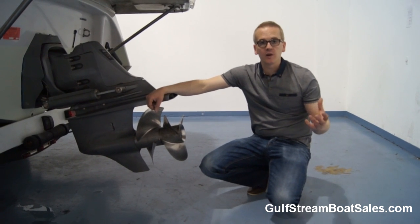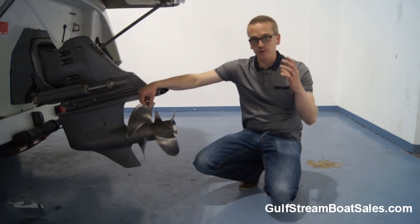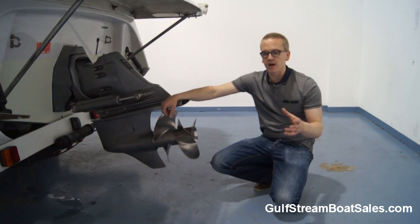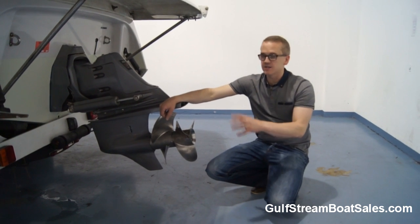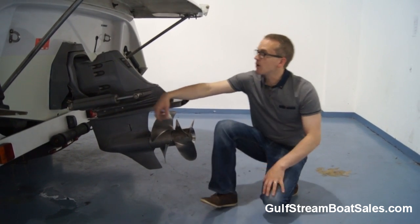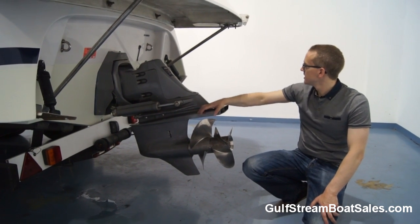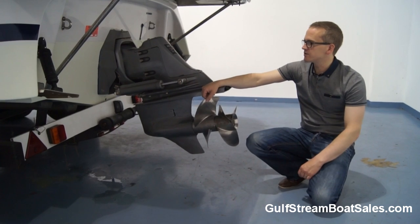This boat came into us from a freshwater lake here in Ireland. As far as we know, the previous owner only used it in fresh water — he had the boat for three or four years — and before that it was in fresh water as well. So we think it spent the majority of its life in fresh water. It certainly looks that way when you take a look below the waterline — all the stainless steel hardware on the transom, from the swim platform supports to the U-bolts, is beautifully corrosion-free with no rust stains.